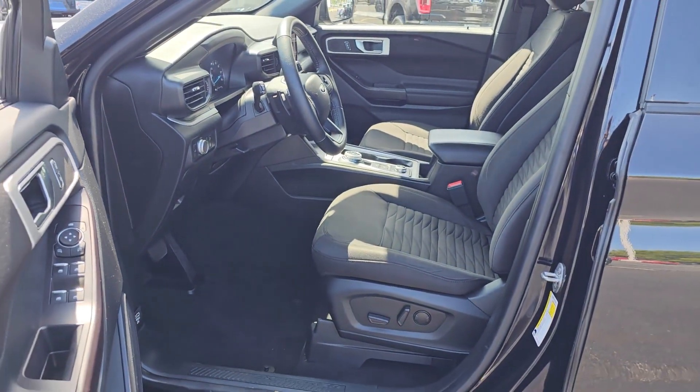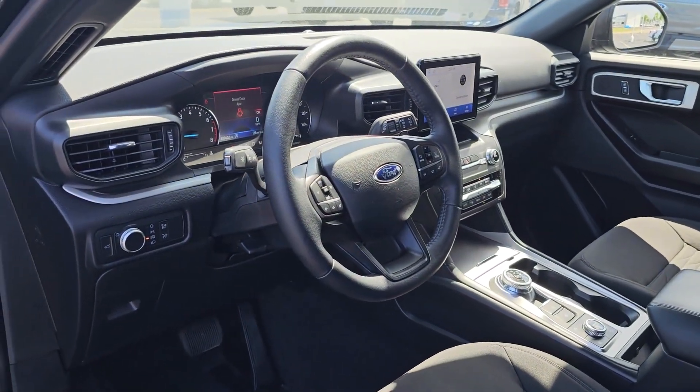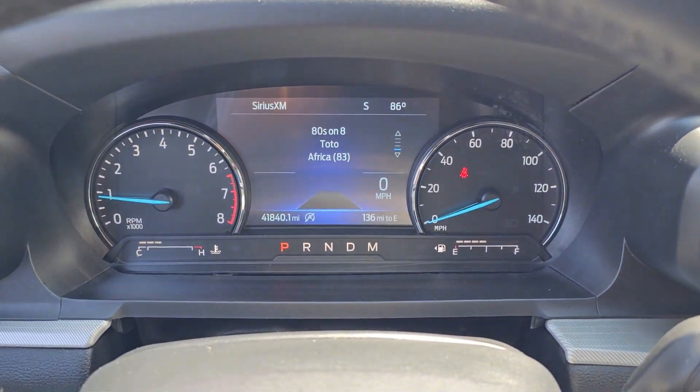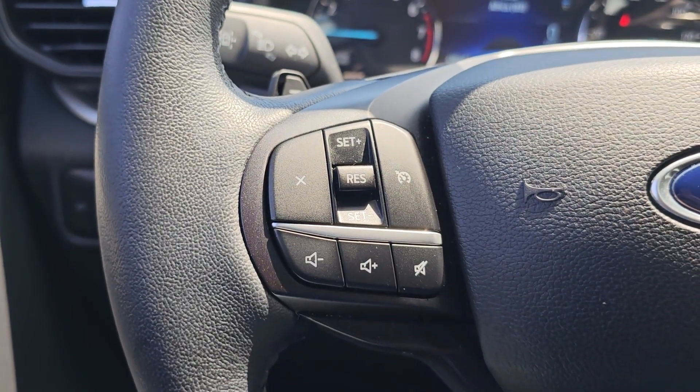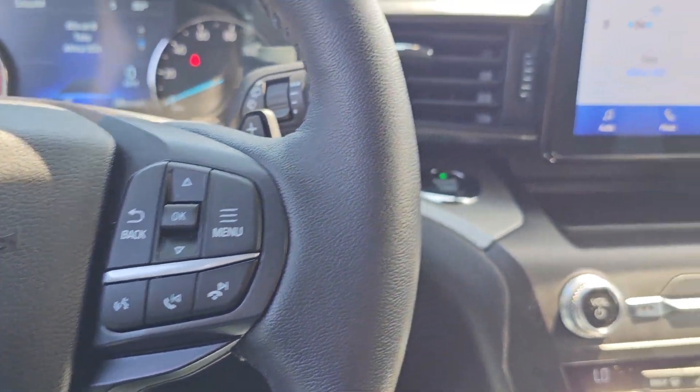The following are some of this vehicle's highlighted options: third row seat, keyless entry, remote engine start, power passenger seat, power liftgate, lane keeping assist, backup camera, iPod and MP3 input, heated mirrors, and satellite radio.